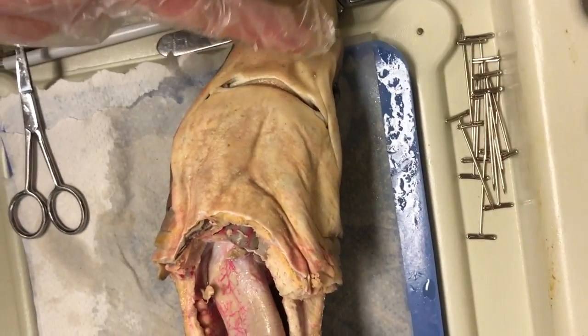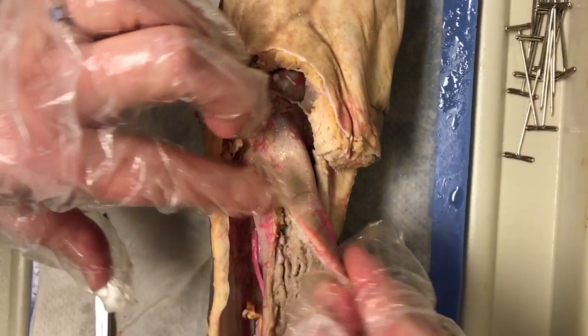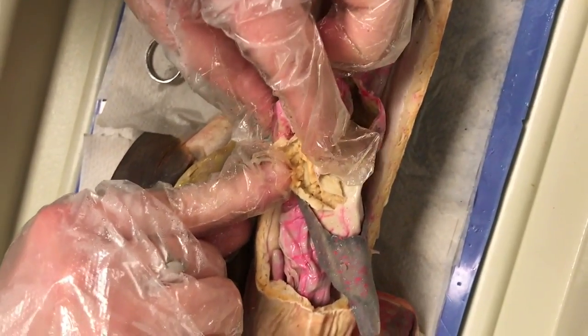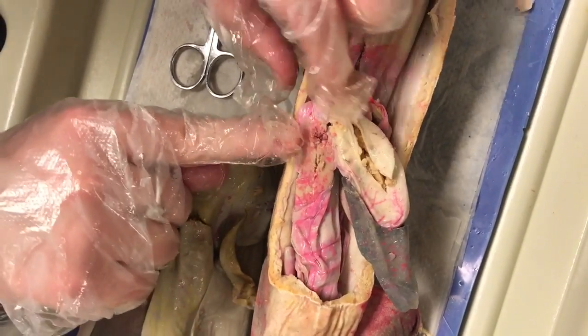So if we look at the digestive tract internally, it enters through the mouth right there, it travels down the esophagus, and then after the esophagus it goes into the stomach, which is right in there. And from there it goes into the intestines.